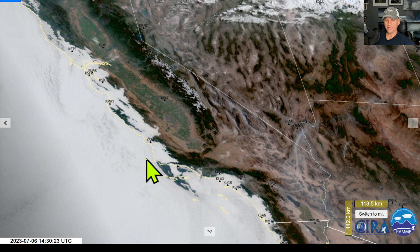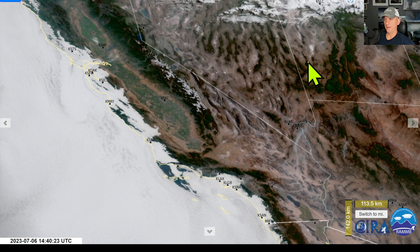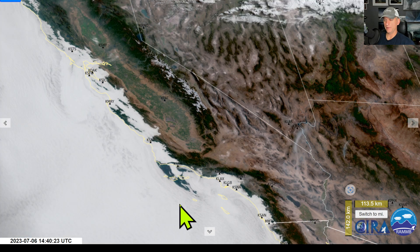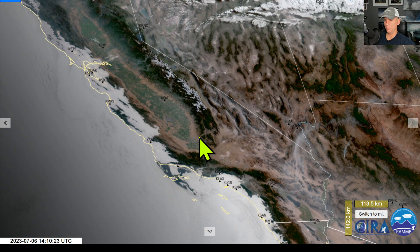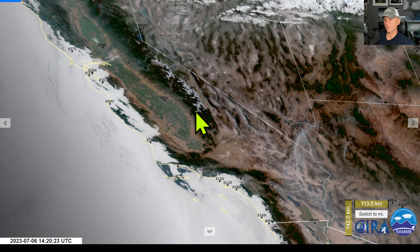Hey everybody, Michael Snyder here, California Weather Watch. Today's July 6th and right now we're looking at the visible satellite imagery. You can see the sun rising across the west coast here out over the Pacific Ocean. Check out all the stratus marine layer moving down the coast - you can see the eddies flowing around off the coastline. On the GOES-18 it even shows you don't have to have very big fires to show up on satellite imagery. Lake Tulare you can actually see on the satellite imagery, and still a pretty decent amount of snowfall across the higher terrain this year.